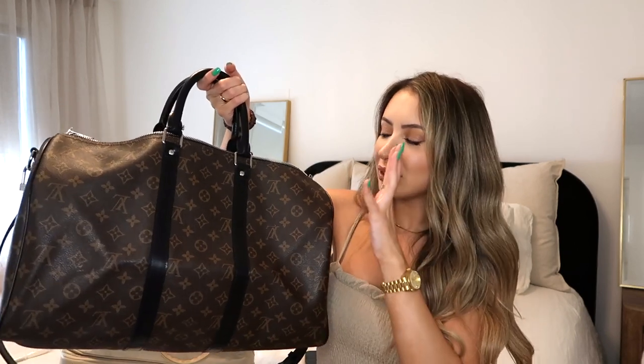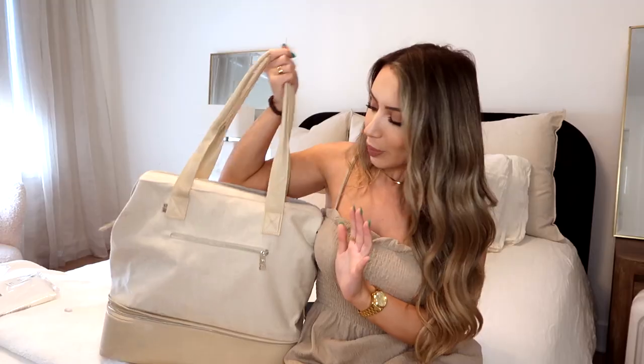I used to travel with a Louis Vuitton Keepall, the size 45. I hate it. You can't really fit that much stuff in it — it's a lot smaller than it seems, really hard to zip up once it's full, and it's a heavy bag even without anything in it. You can't really fit a laptop in it. It's just not conducive for traveling.